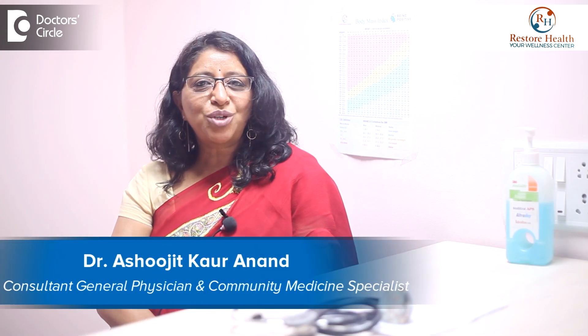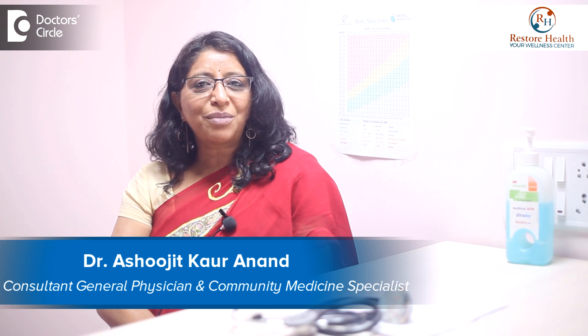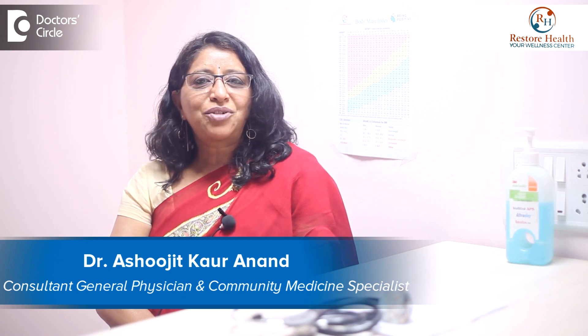I'm Ashwajit Gaur Anand. I'm the Clinical Director at PCMH Restore Health at Sheshadaripuram, Bangalore. I'm also the Director and Co-Founder of Aveksha, which is a home-based primary care program at PCMH Restore Health. My expertise is in palliative care and geriatric care.